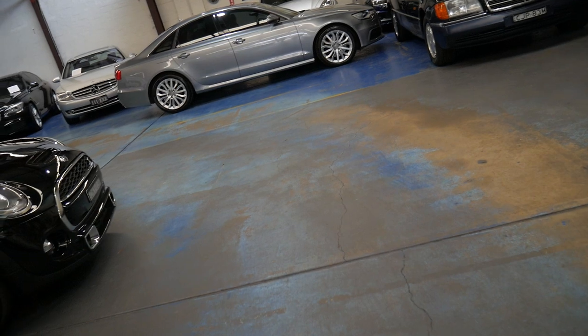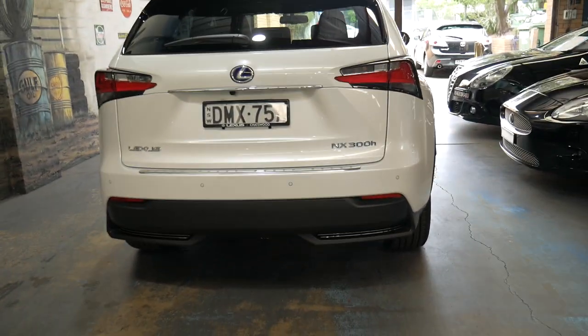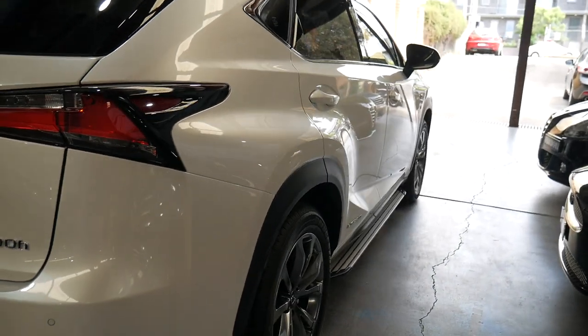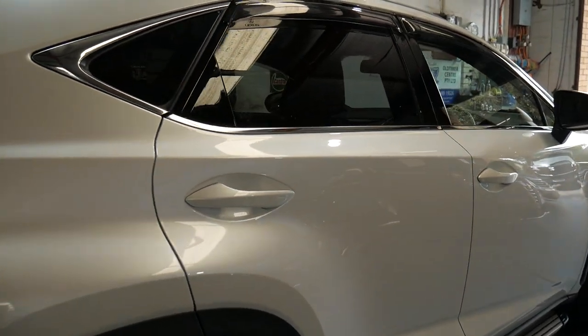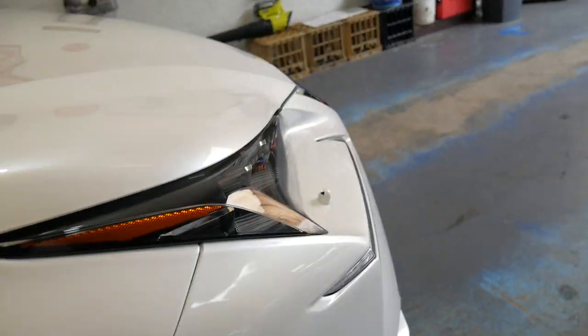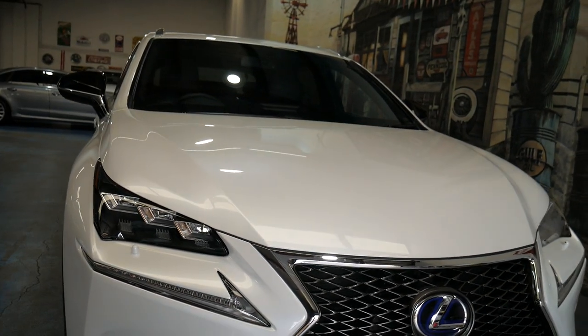Here at the Old Timer Centre in Sydney we don't normally sell 2016 cars with 2,000 kilometres — you'll see we have a plethora of older cars, Jags and Mercs and Audis and BMWs and Minis and so forth. But this car was offered to us as a one-owner vehicle from new. Have a look at it down the side — it's like a brand new car. How could we say no? Factory sunroof, weather shield protectors — gorgeous car.